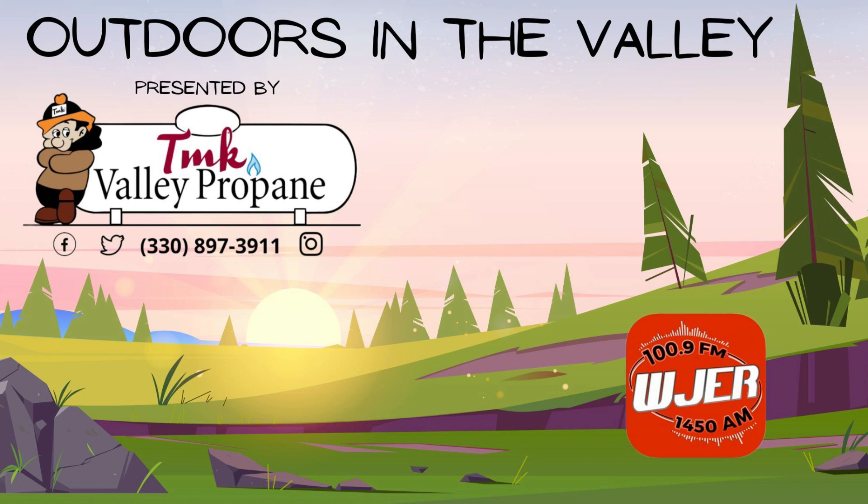Reduce your energy costs and get rebates up to $400? The Ohio Propane Council offers Ohio residents rebates for installing new propane water heaters and furnaces. Even licensed installers can receive incentives for installation. Visit ohiopropanerebates.com. This public service announcement is brought to you by your friends at TMK Valley Propane — all the way to TMK.